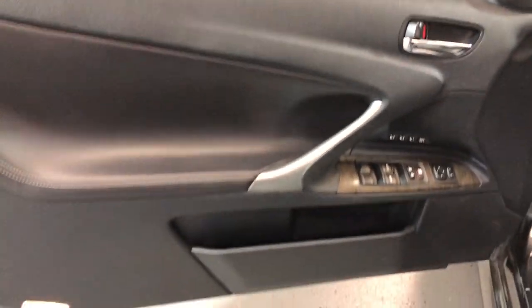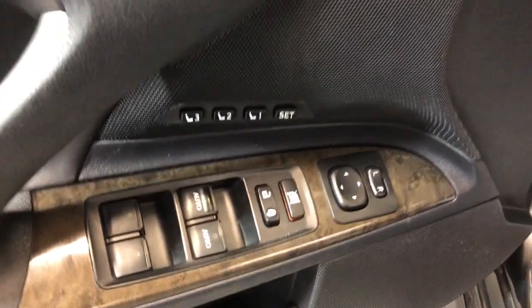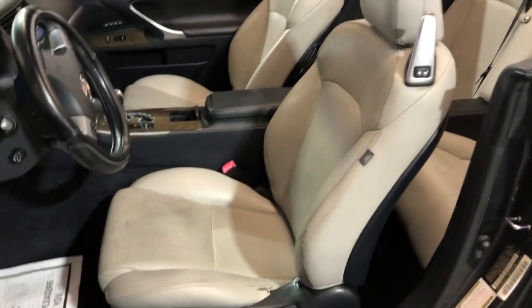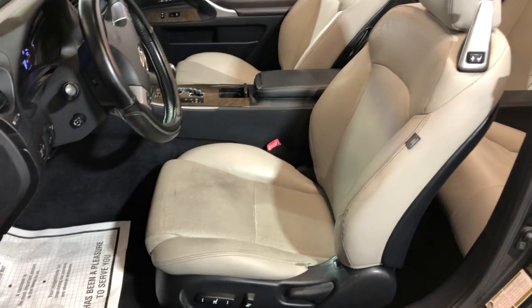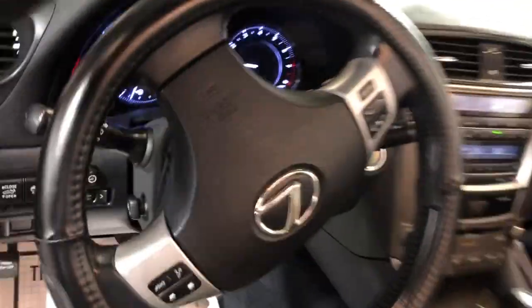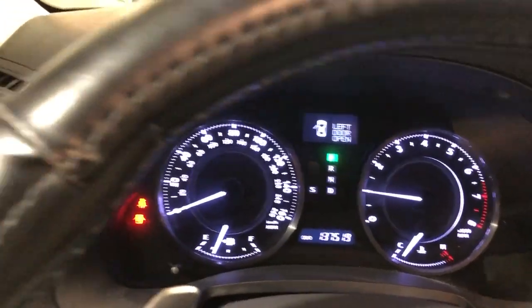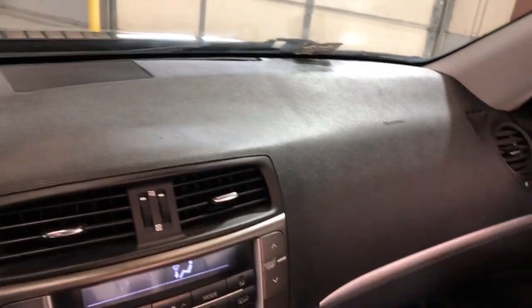Let's take a peek inside. We have power windows, power locks, power mirrors, beautiful factory wood trim with power memory seats, leather interior. It's got heated and cooled seats, Bluetooth, and no warning lights on the dash. It's got 137,000 miles, nice and clean dashboard with no issues, no problems.